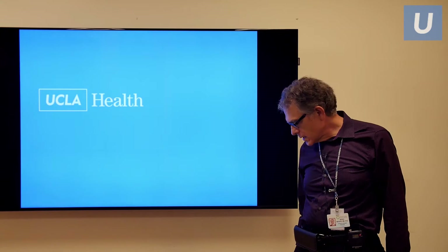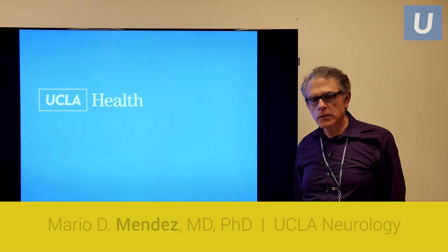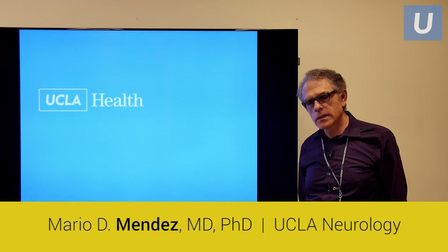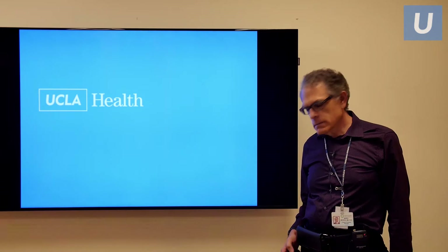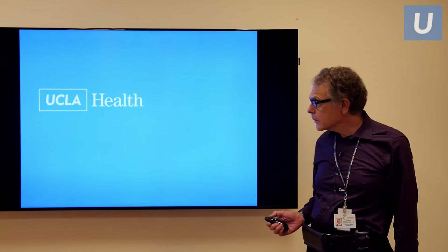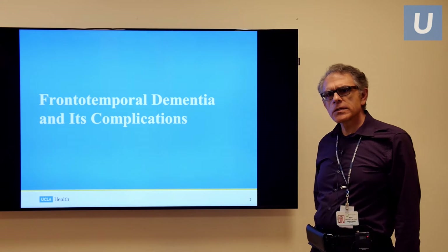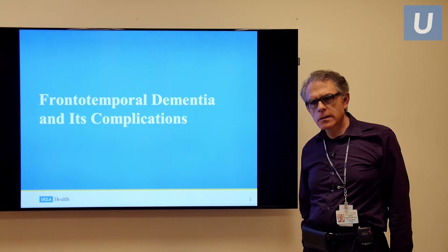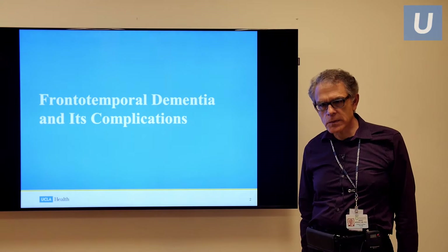Thank you for the opportunity to discuss frontotemporal dementia and its related conditions. My name is Mario Mendez, and I'm the director of behavioral neurology at UCLA. Frontotemporal dementia is not just one thing — it includes a number of behavioral syndromes, which I will describe for you.